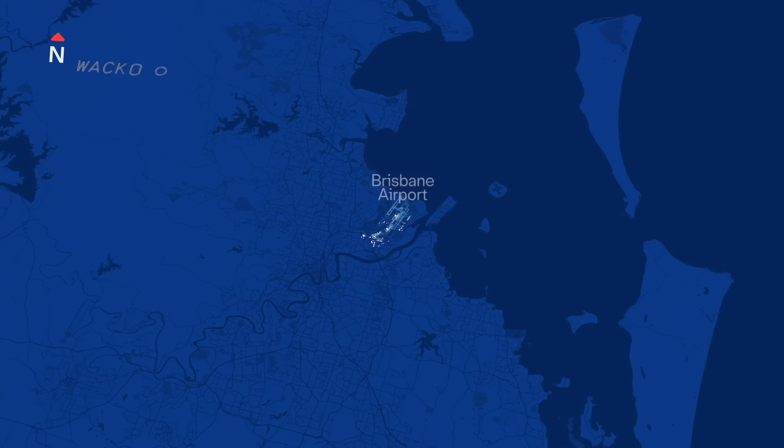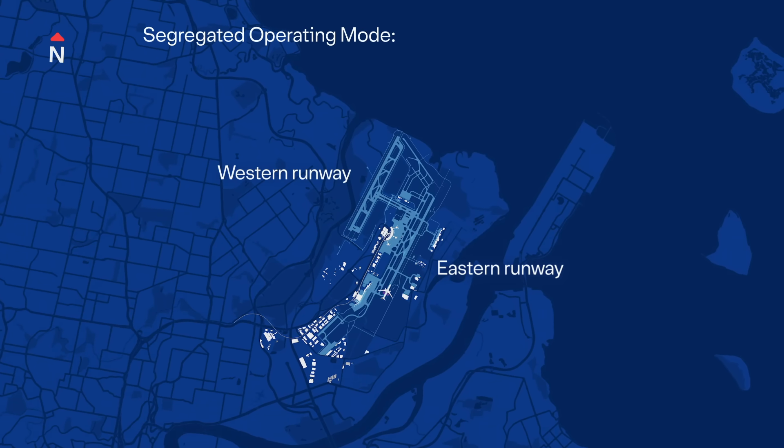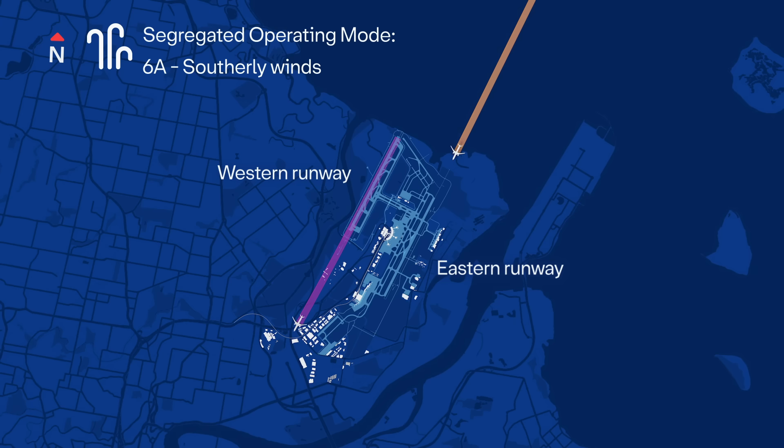At times, like during poor weather, runway works or limited staff availability, air traffic controllers may use what's called a segregated operating mode. In this mode, planes land on one runway and take off from the other. It helps manage flights safely and keeps operations moving when the airport isn't able to operate as normal. There are four of these segregated modes, each a different way of managing flights depending on wind direction and which runway is best suited for arrivals or departures. Until now, most of these operations have used the western runway for flights over land, but in 2024, additional modes were added so they can be shared more fairly between both runways.